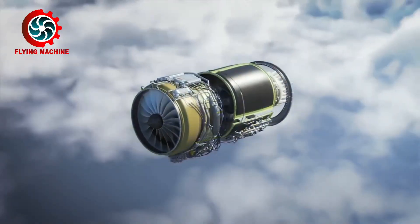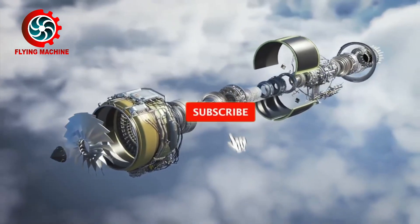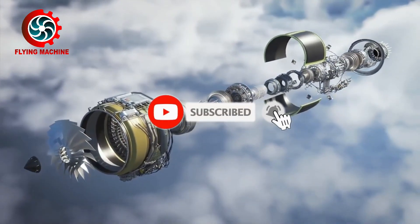Before continuing the discussion, let's support the Flying Machine Channel by subscribing and turning on the notification bell.